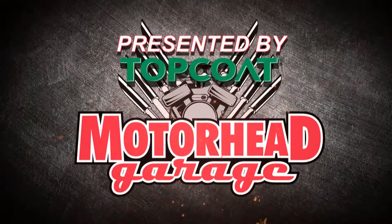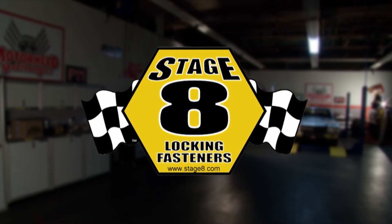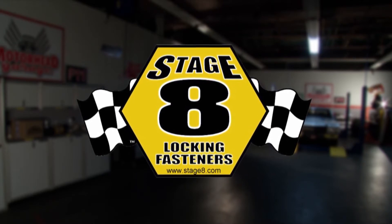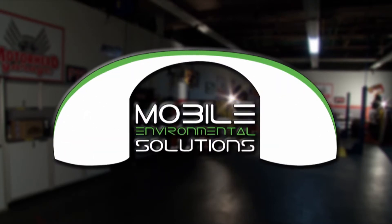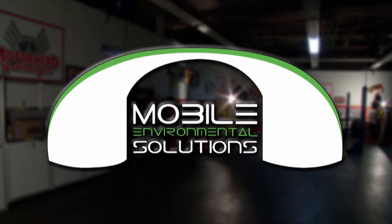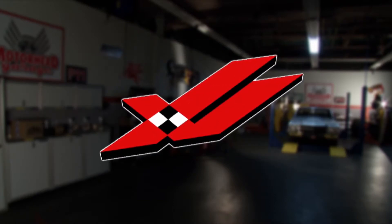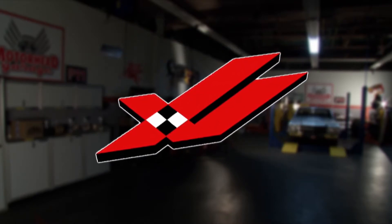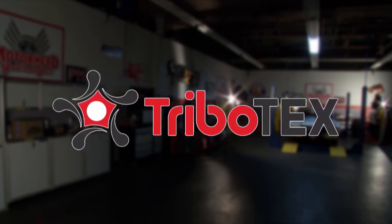Motorhead Garage presented by Topcoat is brought to you by Stage 8 Fasteners, home of the world's best locking header bolt. Locking kits now available for all turbo applications. Go to Stage8.com. Mobile Environmental Solutions, the leading portable mobile paint booth. Dino Blade, for better fuel economy, increased power, and a cleaner engine. And by Tribotex — make your engine last longer.